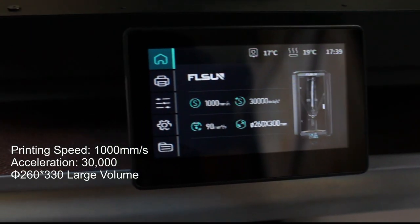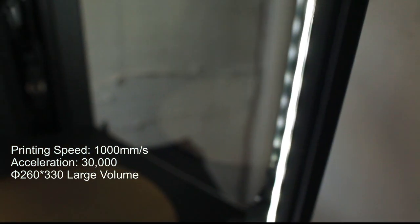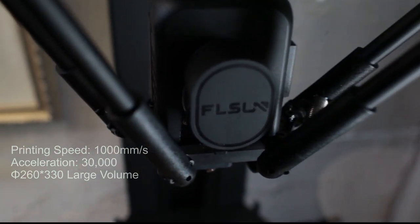Here are the specs: the printing speed is 1,000 millimeters per second, 30,000 millimeters per second squared acceleration, with a build plate volume of 260 by 330 millimeters.